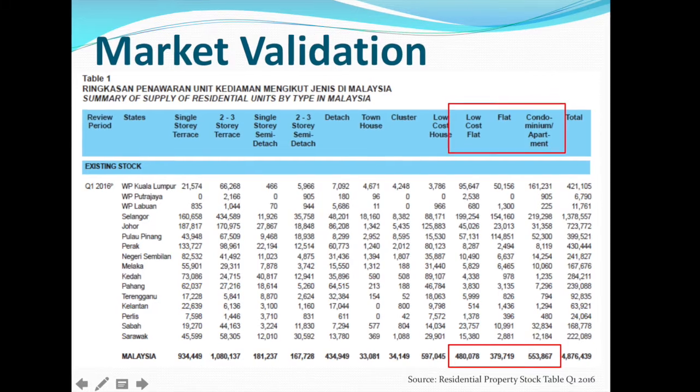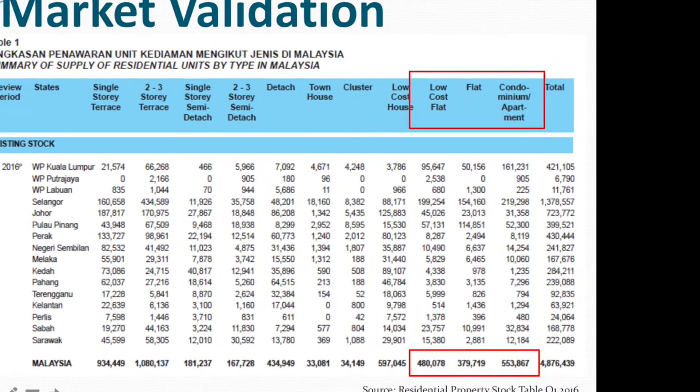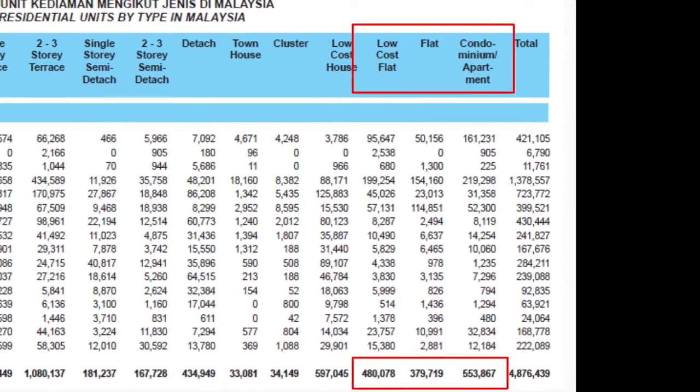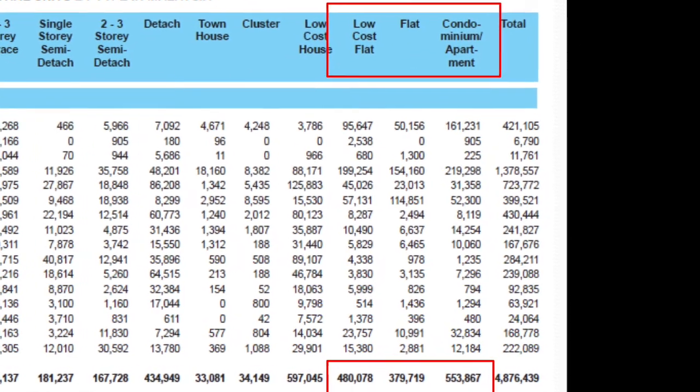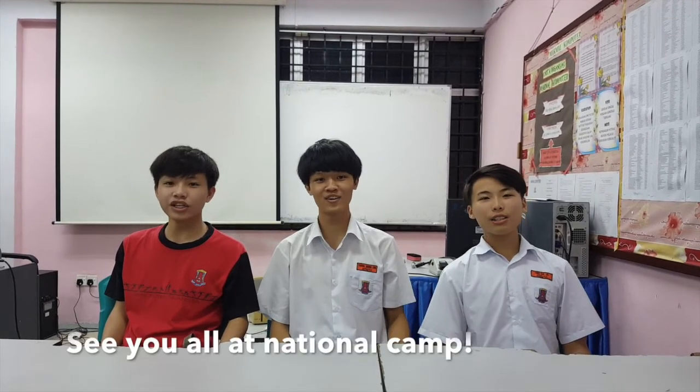According to a report, there are currently a total of 1.4 million high-rise building units, with 67% of apartment residents in our survey liking gardening. We estimate a market size of above 950,000 units. Let the Gardening Protectors protect your gardening experience at home. See you all at National Camp. Bye!